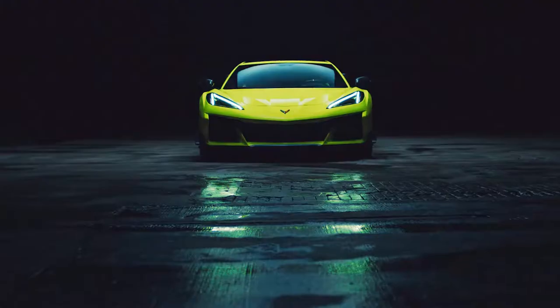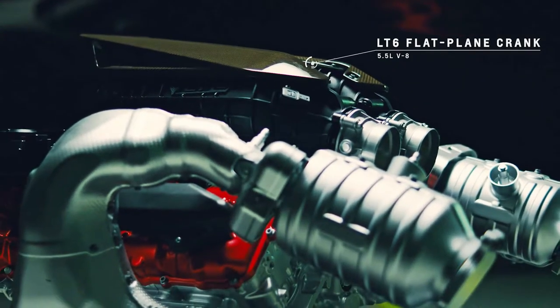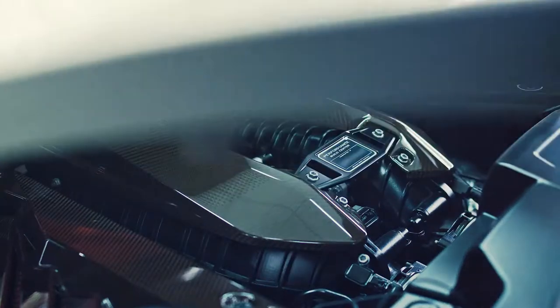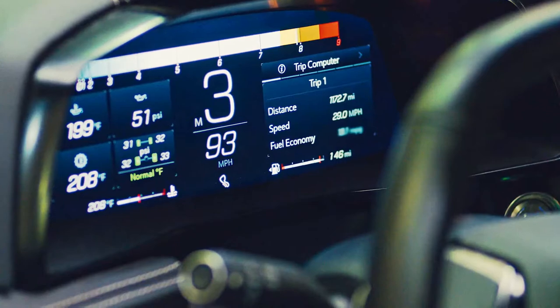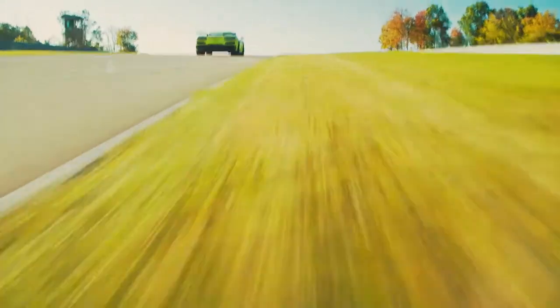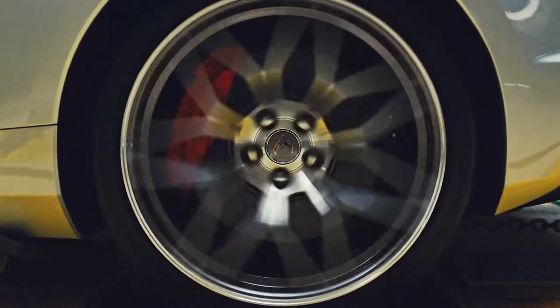Cooling the Z06 — the front fascia is our first stop. The Z06's center grille and side vents are not only drastically different but are also functional. Each of the side vents fronts a radiator, whereas our Stingray with the Z51 package only uses one for that purpose. The Z06's openings are much larger and the fans behind them are more powerful. Inside the center grille edges are cooling ducts for the front brakes. A new fluid cooler is mounted dead center.